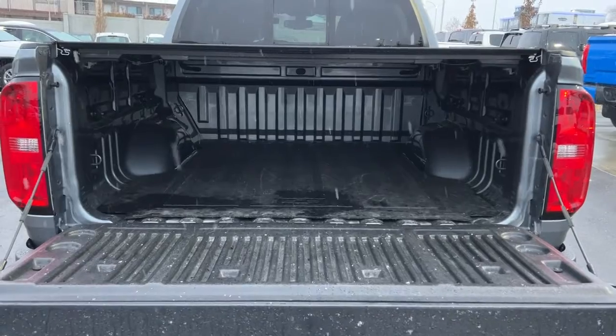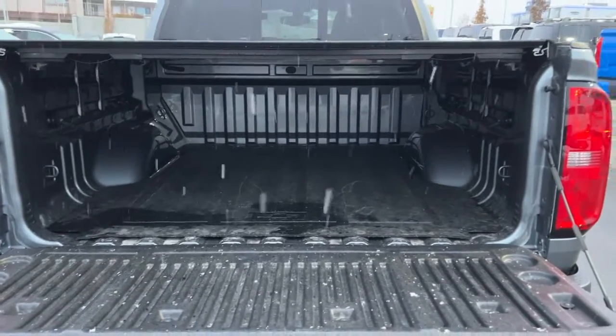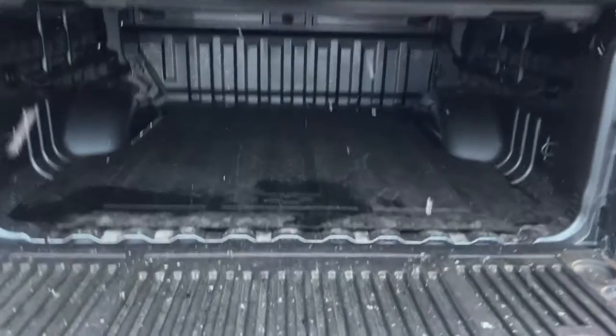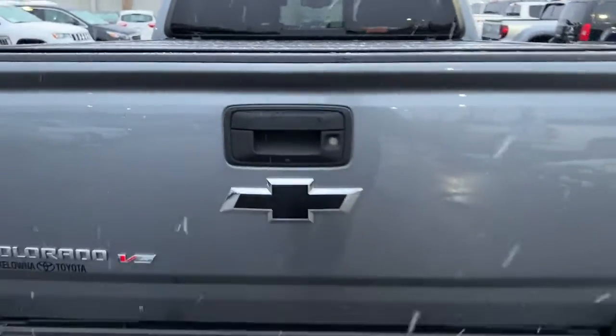Opening it up, we've got a dampener so your tailgate is not going to slam open. Inside we've got the bed in excellent condition with cargo tie-downs as well. The tunnel cover is removable if you need to carry larger items. We also have a rubber bed mat in here, which is really nice to protect your cargo and your bed.